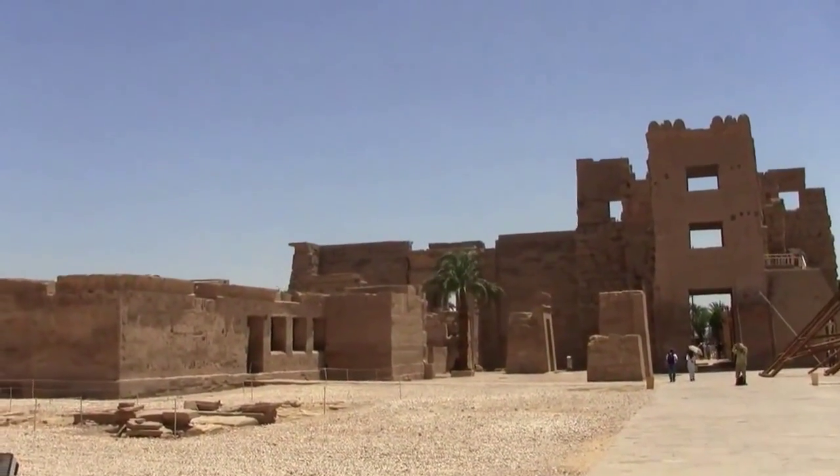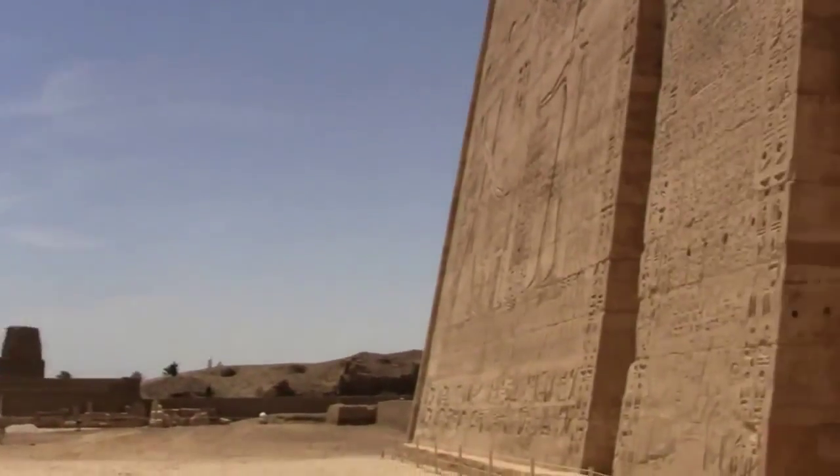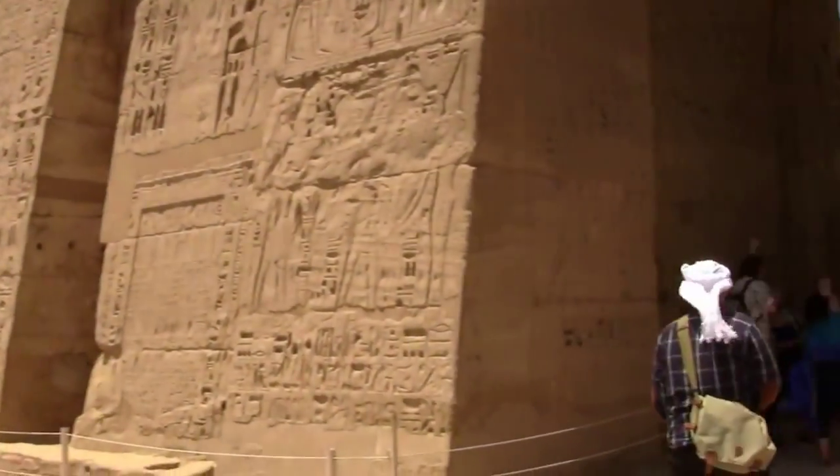This is the Ramesseum, obviously named after Ramses. This is where you get the sense of scale.